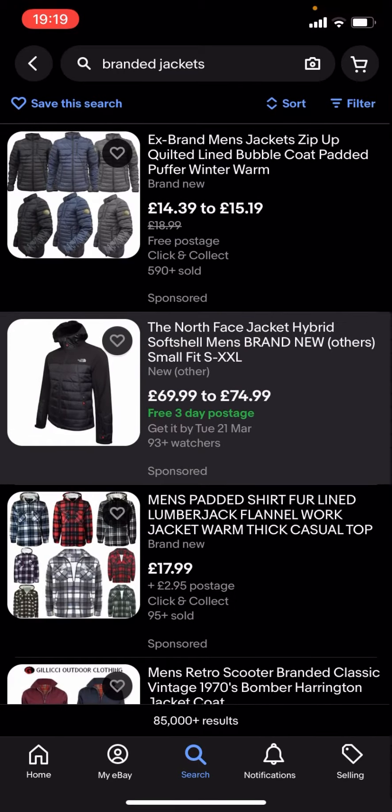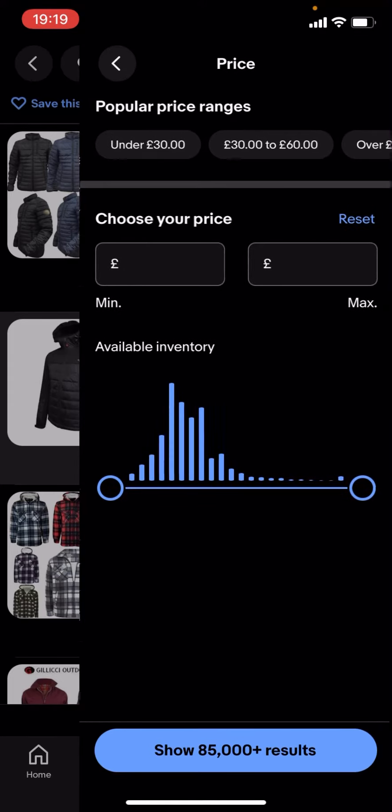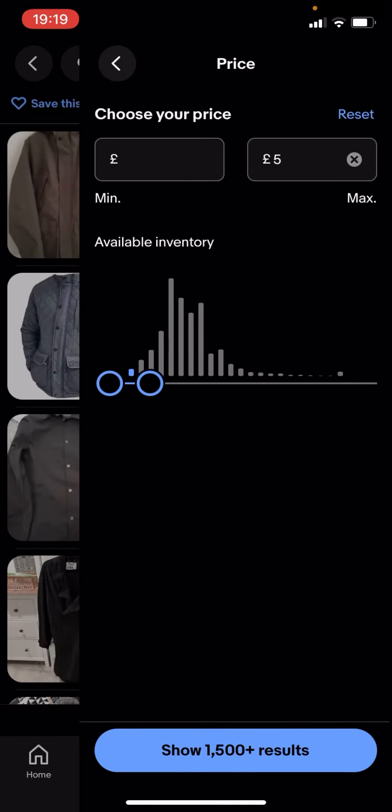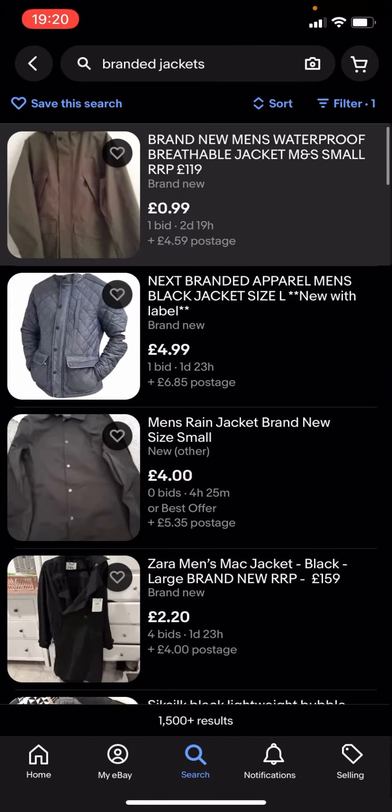You're gonna have to type in 'filter'. You can see you've got all these different options — click on price and drag this along to, let's say, £5 for example. It says 'show 1500 plus results' — you click on that.